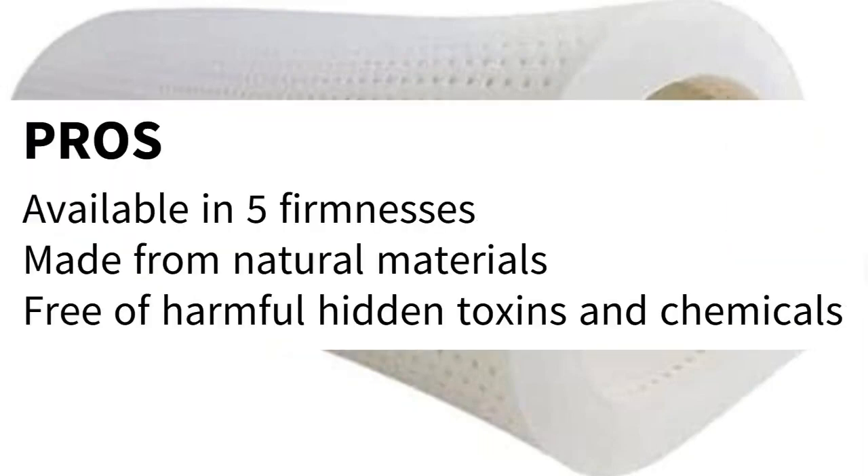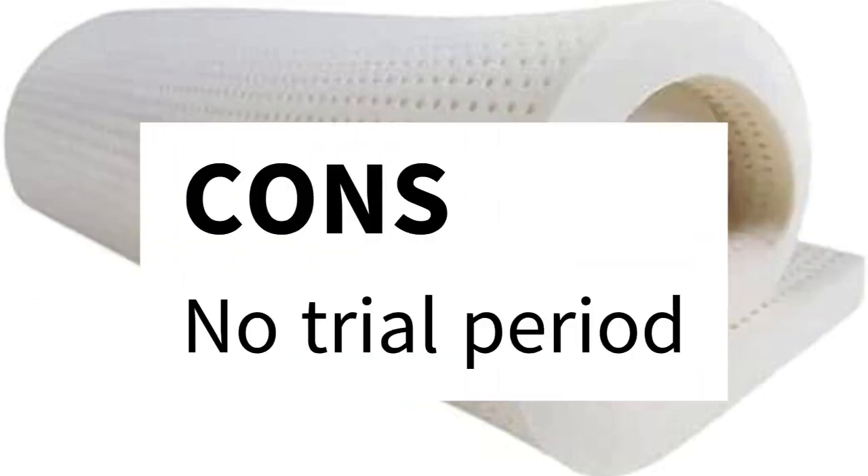Pros: available in 5 firmnesses, made from natural materials, free of harmful hidden toxins and chemicals. Cons: no trial period.